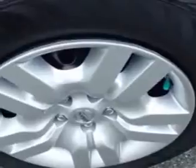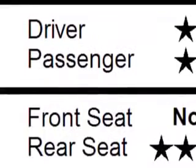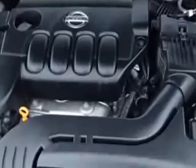Fixed Rear Head Rests, Security: Anti-Theft Alarm System with Engine Immobilizer, Seat Belt Pretensioners Front, Tachometer, Rear Seats Center Arm Rest Folding with Storage.